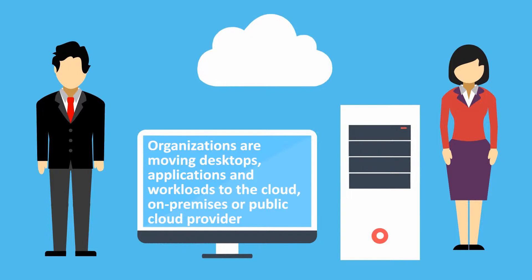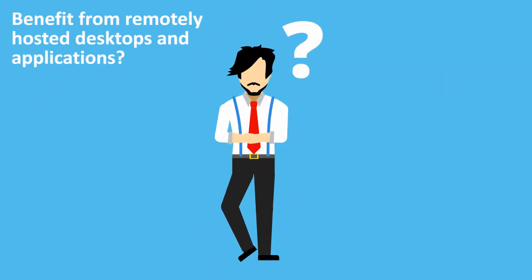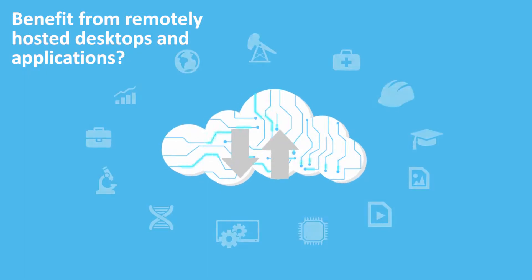Organizations are moving desktops, applications, and workloads to the cloud, whether that be on-premises or through a public cloud provider. But why? Can your organization benefit from remotely hosted desktops and applications?